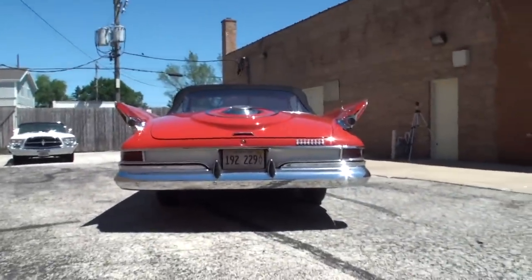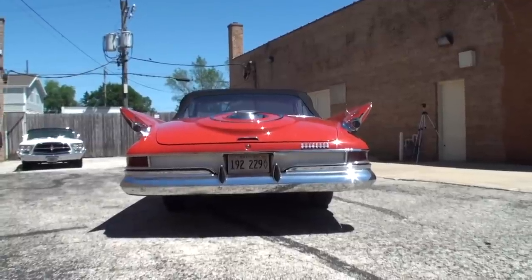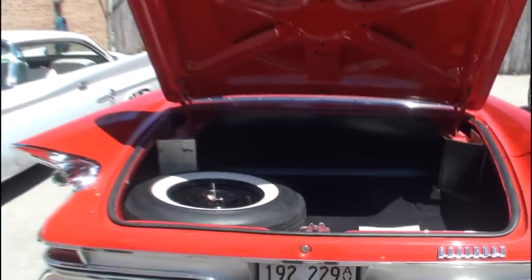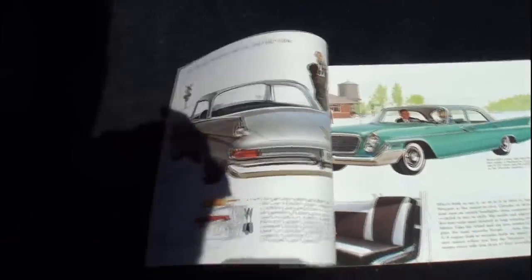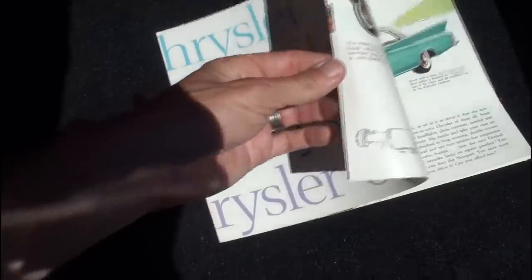And we'll show you the back of this. In our trunk and treats, we have our 1961 Chrysler brochure. I thought this would be a treat to look at.